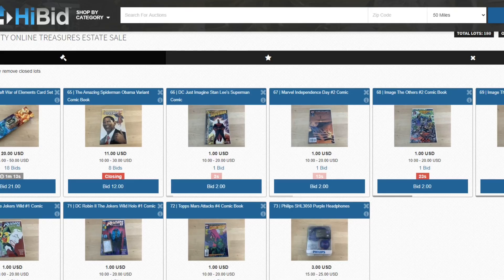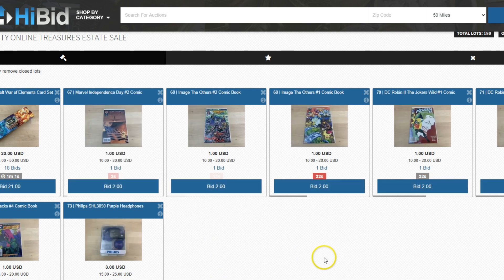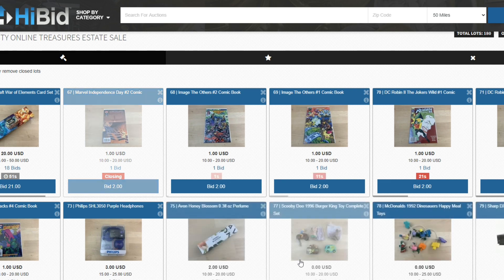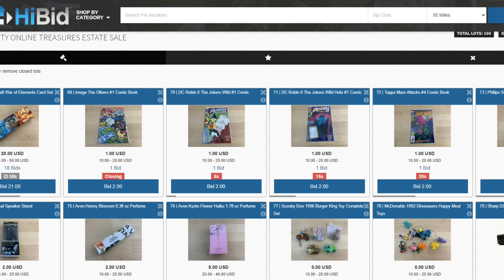People are bidding, which is outstanding. We've got this one on the left — World of Warcraft — it's up to $20 and it's doing the soft close process. It's got 18 bids on it. I was concerned I had a setting wrong but it appears I don't — everything is good. Great news.